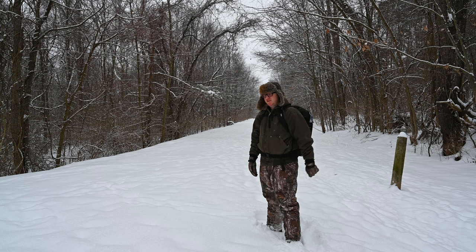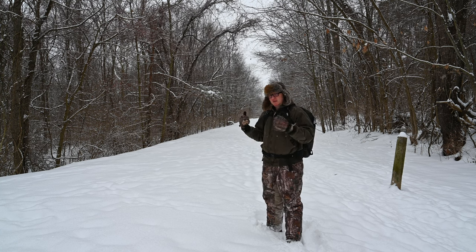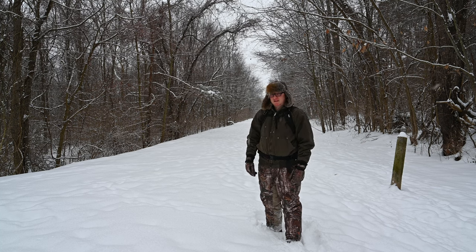Hey there everybody, welcome back to the channel. We're just going to do a little short hike here at Hereford Manor Lakebed where we got a few minutes before reality brings us back.